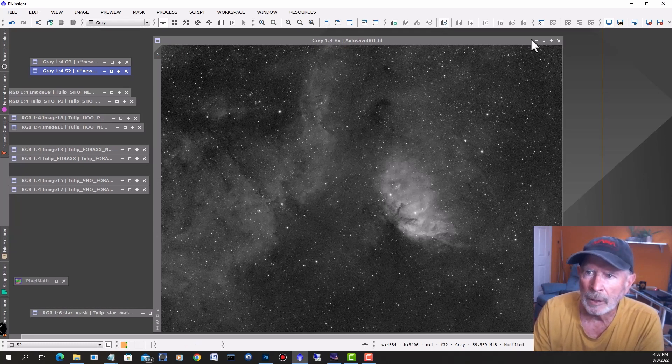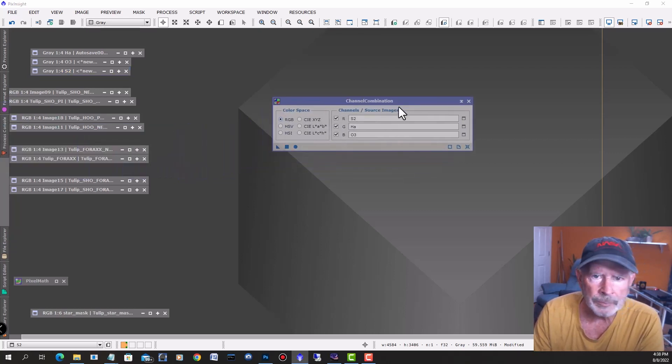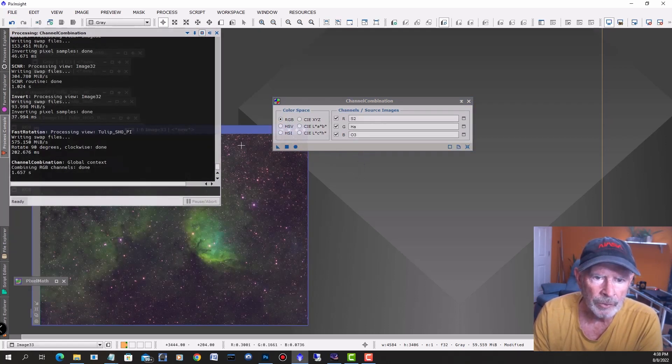I can blend these together. One of the things I can do is go into color combination and do a quick one. This is typically the SHO — the Hubble palette — with Sulfur-2 for the red, Hydrogen Alpha for the green, and Oxygen-3 for the blue. Tying them all together you get this result.